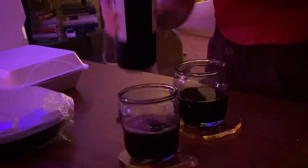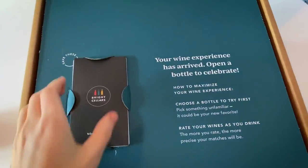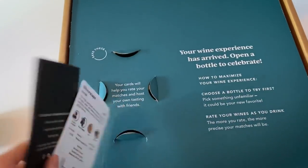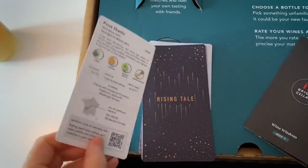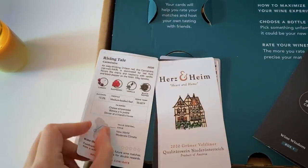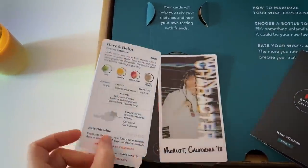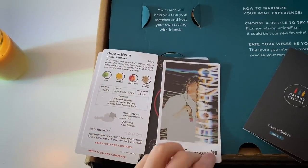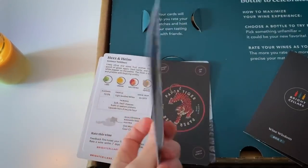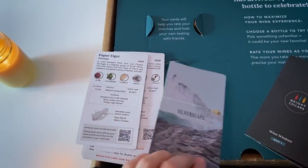Even my boyfriend, who doesn't really drink wine, really enjoyed the red. I love that each of these wine boxes comes with a wine education card, or a variety of wine education cards for each bottle. That's how I can tell you what notes there are, and it's really fun to read through them and also get ideas for what you could pair them with, whether you enjoy planning a meal around what wine you have or choosing what might go best with your dinner. They also teach you how to store and open your wine so that it stays tasting fresh and lasts longer.